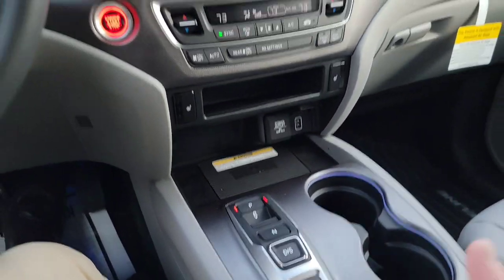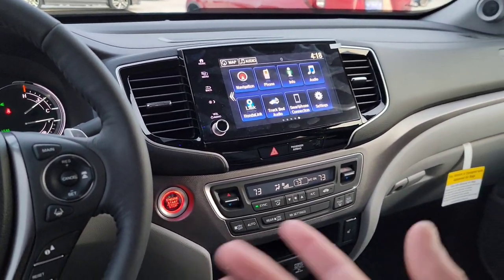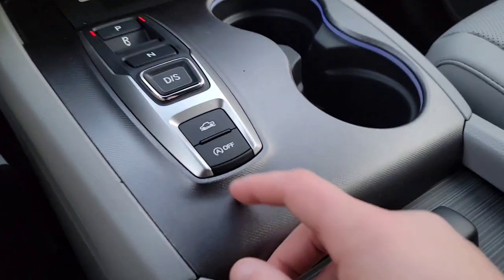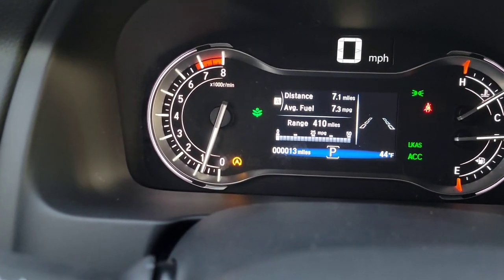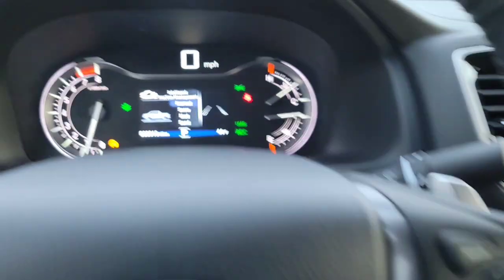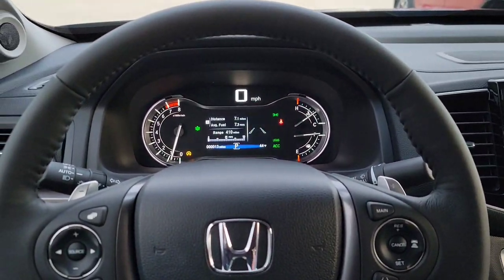Idle stop is standard — when you come to a stop for a few seconds and conditions like cabin temperature are met, the engine shuts off to improve fuel efficiency and reduce emissions. If you don't like that, hit the button and a orange A light confirms it's disabled. You also have Intelligent Traction Management with Normal, Snow, Mud, and Sand modes — it optimizes handling in those environments to reduce spinning out or getting stuck.